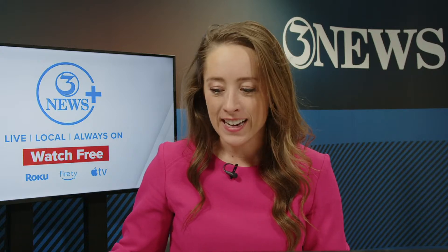Hey there, everyone. Meteorologist Carly Smith here. I am back. It is 12:29 and we're back live because there has been a flash flood warning that was issued by the National Weather Service. This is for the Rockport area. So this is our view of downtown Corpus Christi.